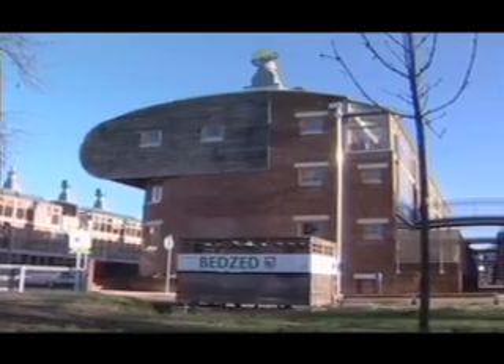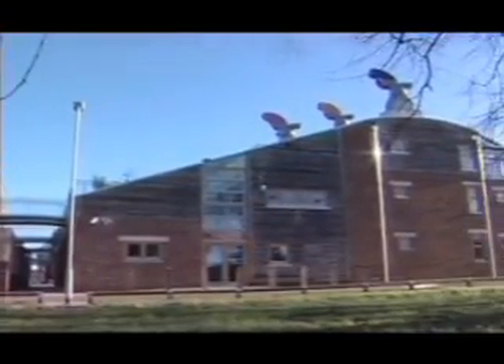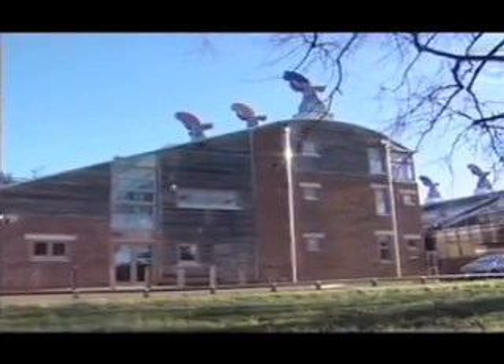BEDZed is an eco-village in South London. There are about 100 homes here and some offices and workspace. BEDZ stands for Beddington, which is the area in London where we are, and Z stands for Zero Fossil Energy Development.